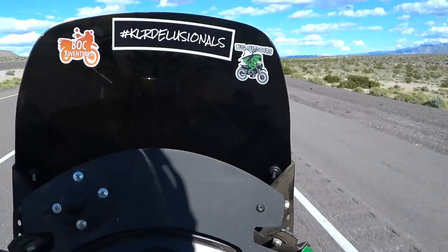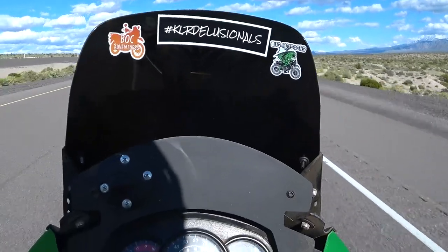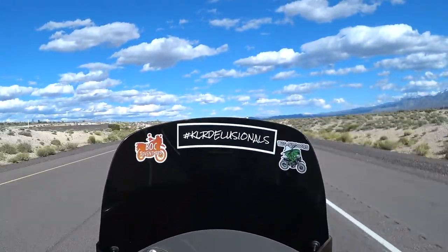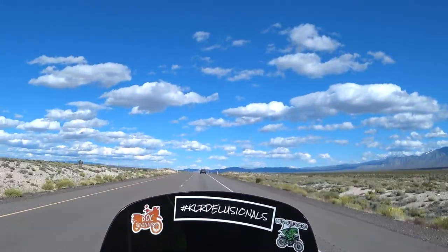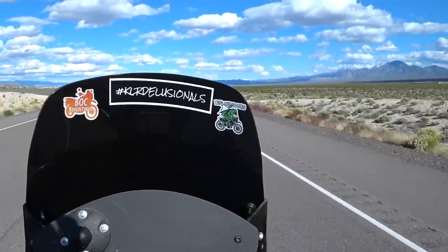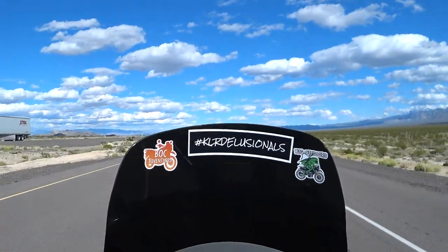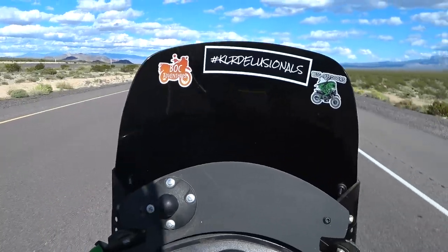I'm going uphill right now, not too steep but definitely up a hill. I've got this KLR set up with the stock rear sprocket and a 16-tooth on the front. I can pass cars at 90 miles an hour no problem — 90 is about as fast as this bike likes to go. An indicated 95 is when I figure I'm actually doing 90.